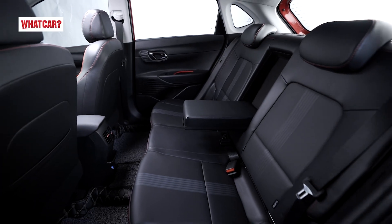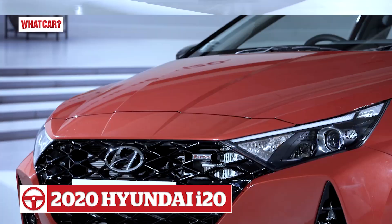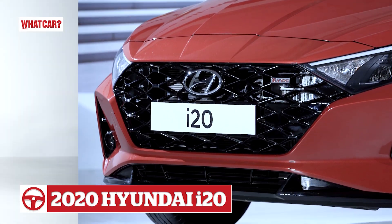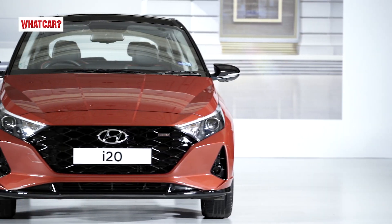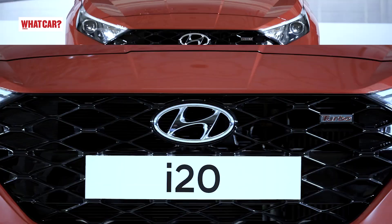Overall, the rear seat comfort has improved and the look is completely new. The price had not been announced at the time of filming, but you can check it in the description box. If you liked this video, please like it and subscribe to our WhatCard India YouTube channel.